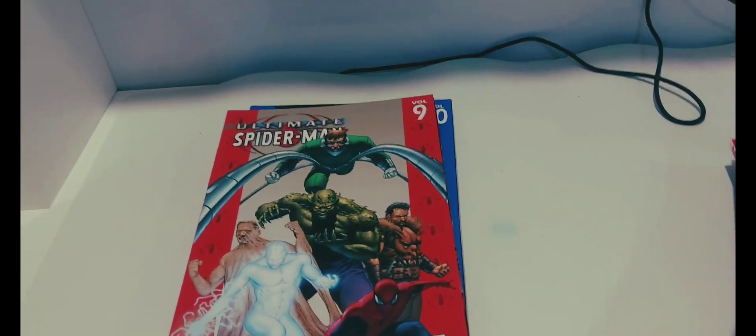Volume 10 is 'Hollywood.' Volume 11 is 'Carnage.' And volume 12 is 'Superstars' with Spider-Man's friend the Human Torch. Sorry about the camera losing focus there — this is the entire collection. I apologize if it was unfocused the whole time, but this is a lot of reading and I'm very happy with it.